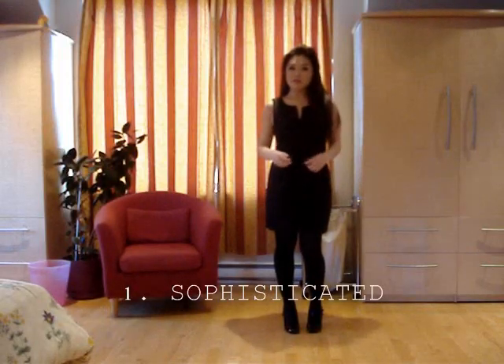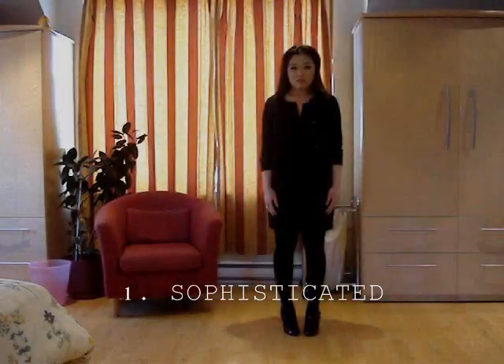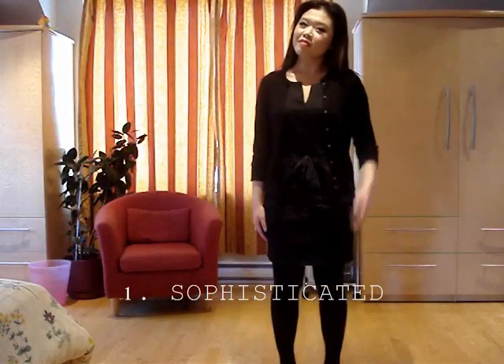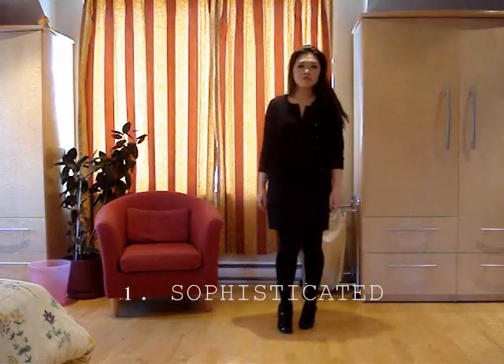This first little black dress is from Joe Fresh. It's actually my mom's and she thought it was too short, so she gave it to me. It's a little big, but I still wear it for more of those business casual, sophisticated occasions. Here I'm just pairing it with a J.Crew cardigan for a very elegant look.